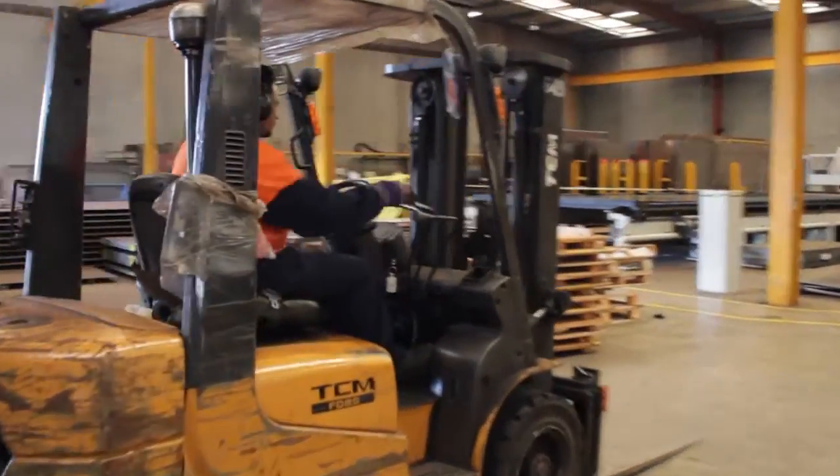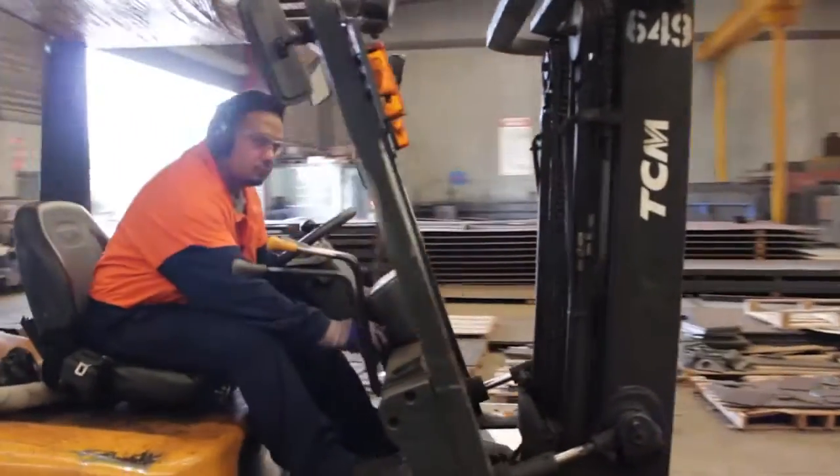Come back in the next morning and there's up to four plates sitting there cut ready to go. So for us, particularly at the moment with the workload that we've got, it's a life saver.